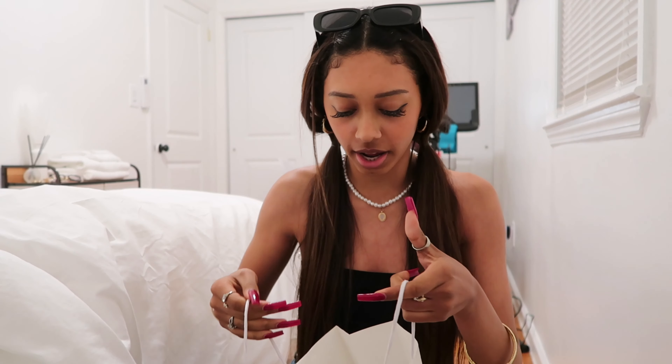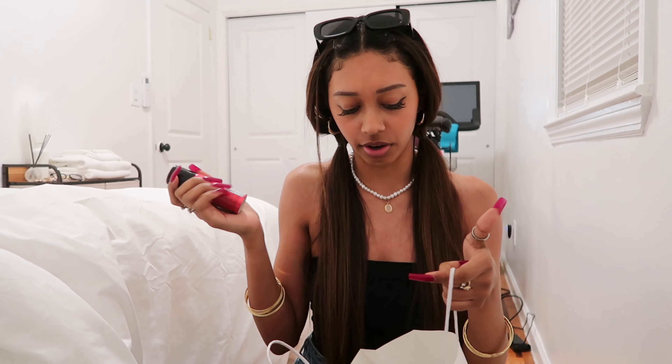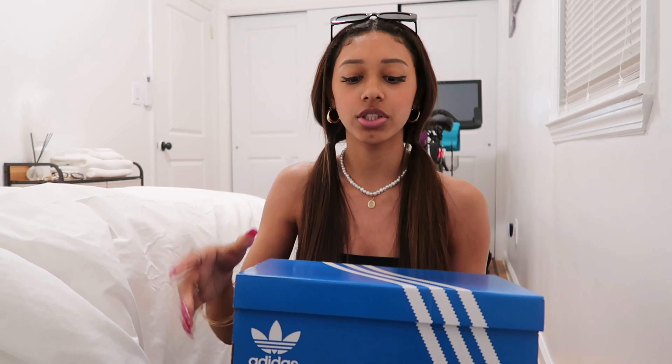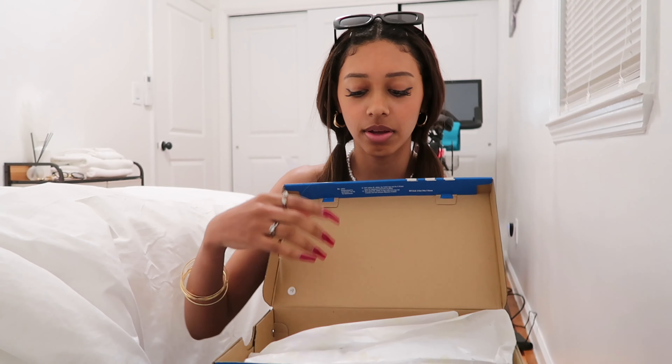I just came back from a store — let me give you guys a little haul. First bag is from Nordstrom Rack — I just got some hairspray so I can do my hair, and that was it. Then from Macy's, I got some shoes. I've been wanting them for a while and I saw them and I got them.